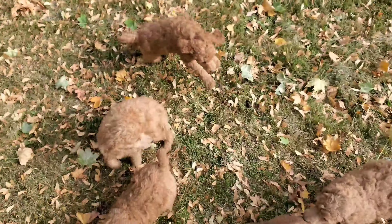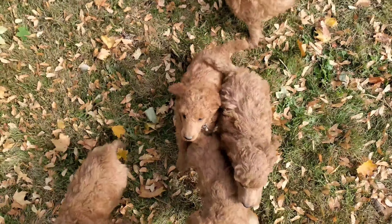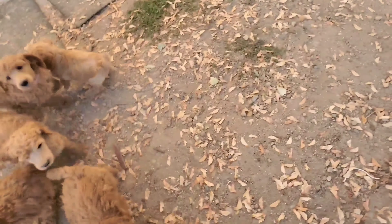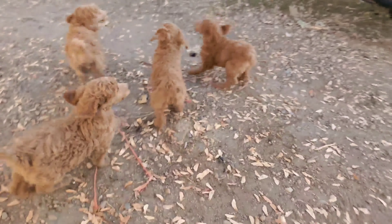One puppy is so excited to be outside. Yes, you're so happy. All of these found good homes — they're all happy.